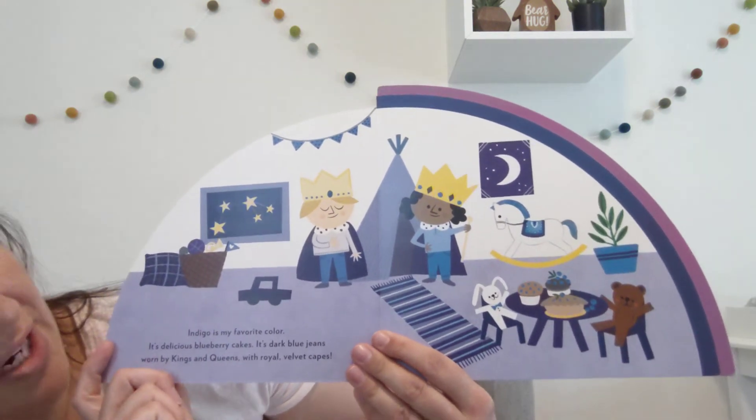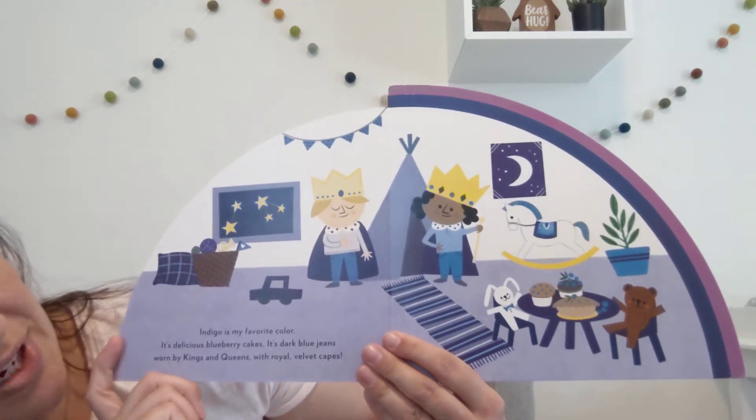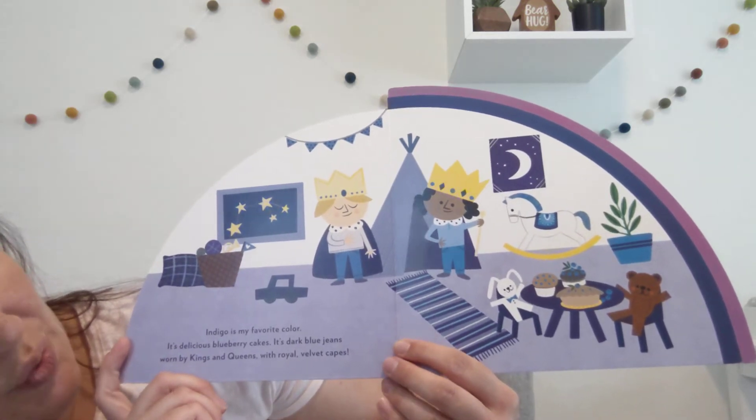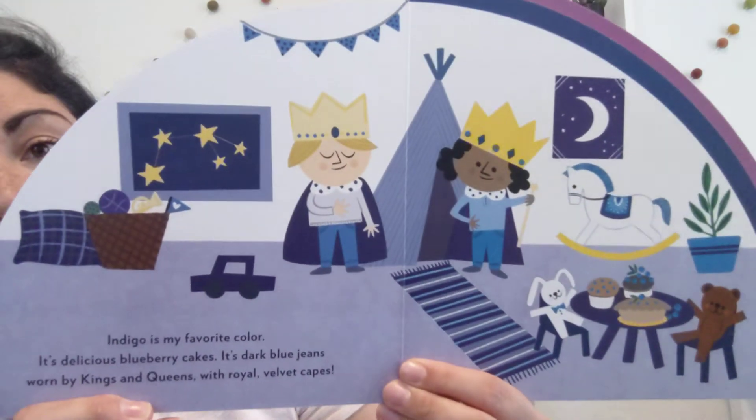Indigo is my favorite color. It's delicious blueberry cakes. It's dark blue jeans worn by kings and queens with royal velvet cakes.